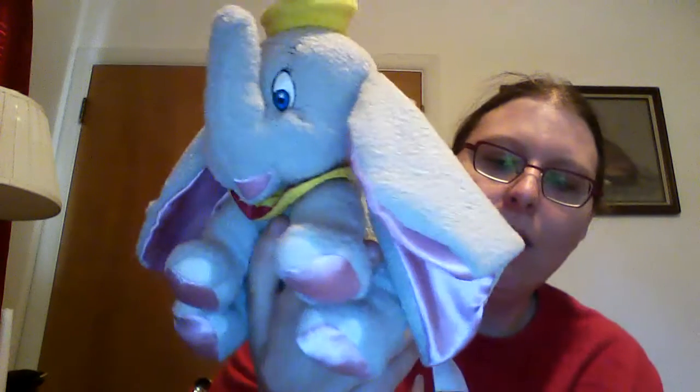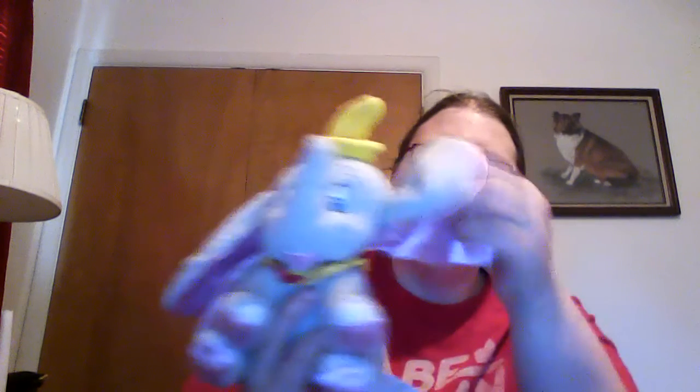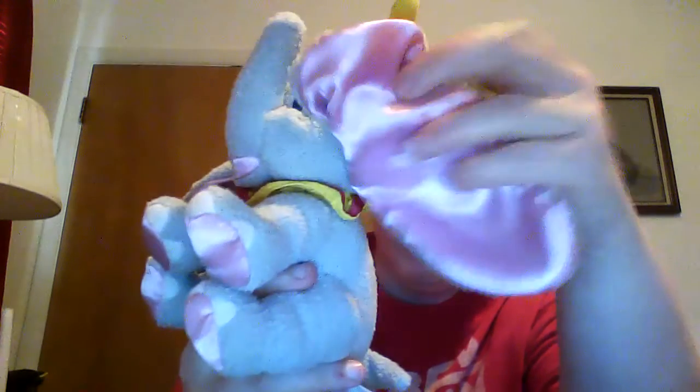I got Dumbo, and this one is an official Walt Disney one. It's really nice because it's got this lovely silky fabric on the ears. Gotta pull the other tote closer so when I start tossing them, they'll make it.